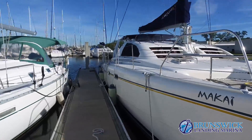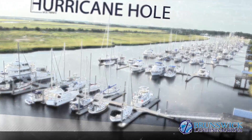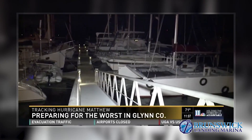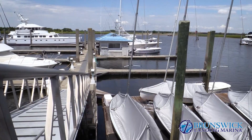Insurance companies and boaters love Brunswick Landing Marina because this area, until recently, was used as a US Navy hurricane haul. This is considered one of the safer marinas. Sailors come from all over to ride out storms or simply to hang out during hurricane season.